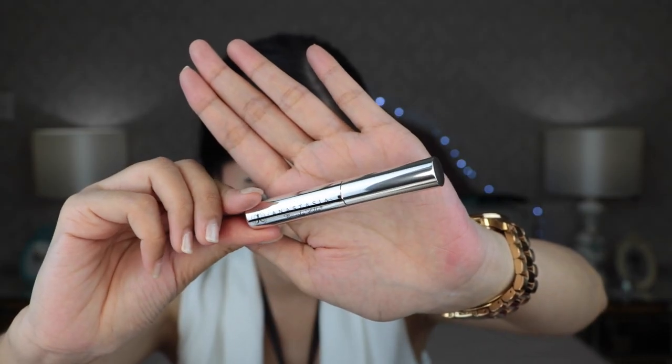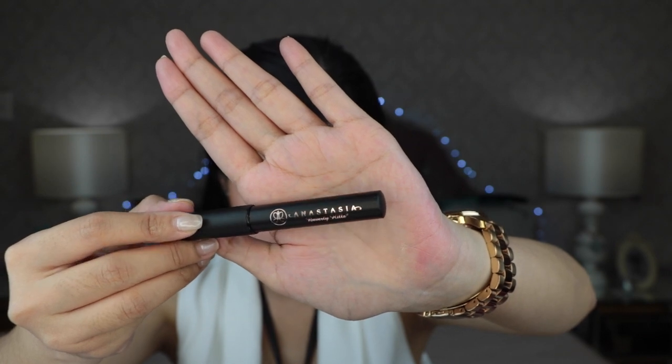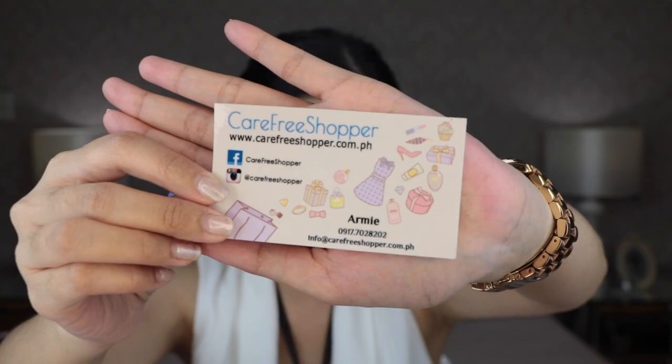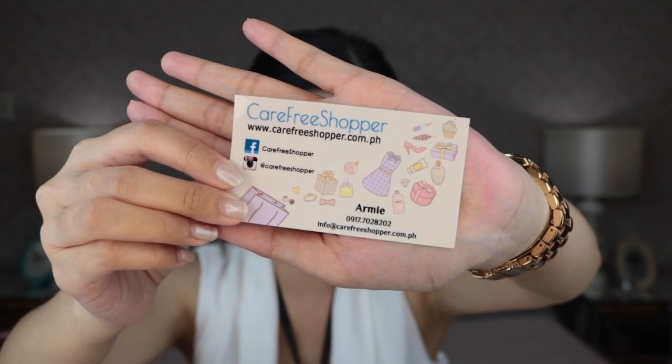So these are my freebies from Carefree Shopper. This is a clear brow gel, this is a brow primer from Anastasia, and lastly this is the Lash Genius. As always when I order, they include a business card. That's www.carefreeshopper.com.ph and the owner is Miss Army.